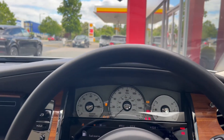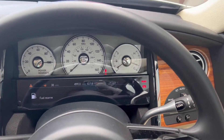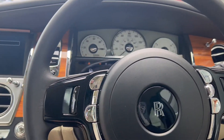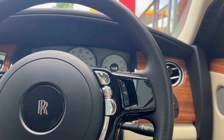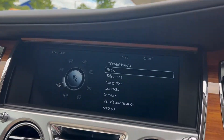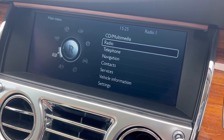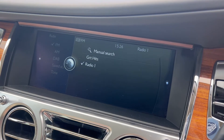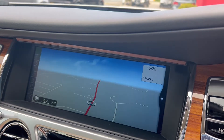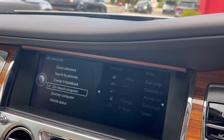Sitting behind the leather multi-function steering wheel, we have the electric steering column. The mileage is displayed at 49,814 miles. The infotainment screen is nice and prominent, clear, a good size, and easy to navigate especially whilst driving. Additional features in this particular Rolls-Royce include cruise control, heads-up display, lane assist, DAB radio, satellite navigation, front and rear parking sensors, Bluetooth connectivity, and voice controls.